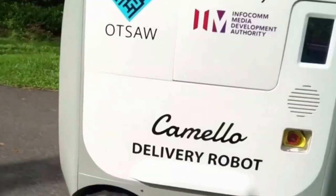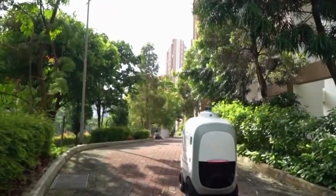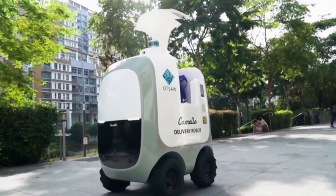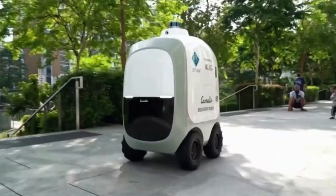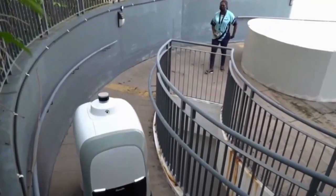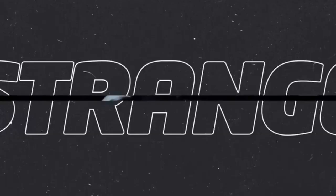First up this week are these robots in Singapore. They're being used to bring residents their food shop in part of the city. These robots have 3D sensors and cameras to find their way about. They can carry around 20 kilograms of shopping and they disinfect themselves after every trip.